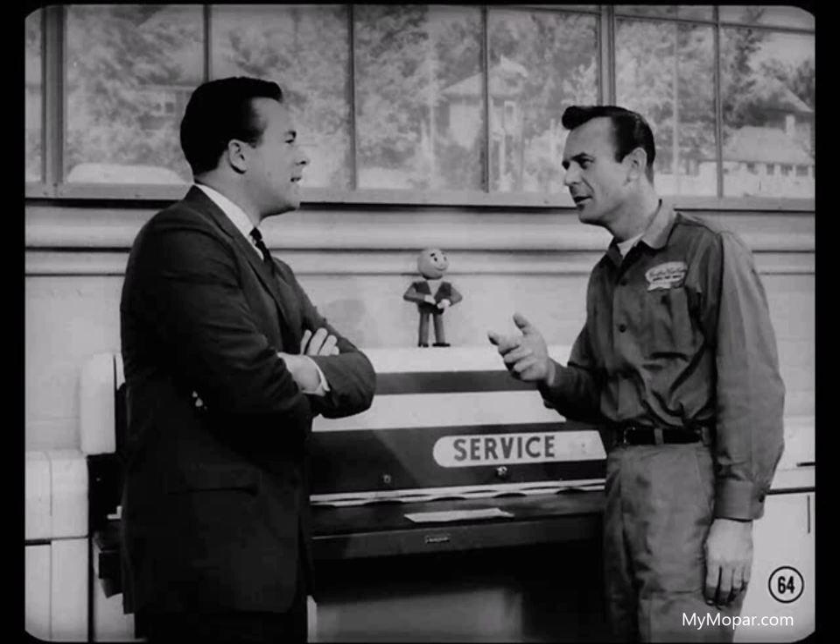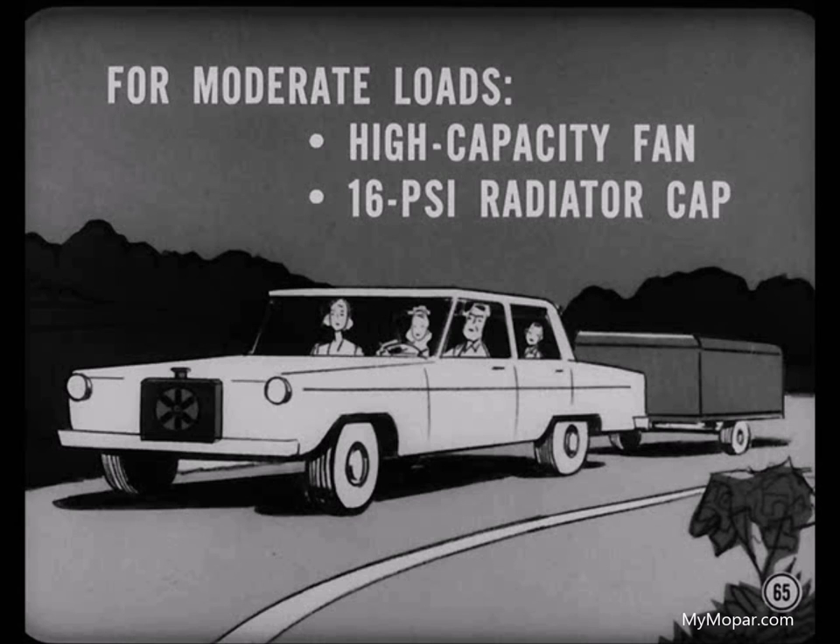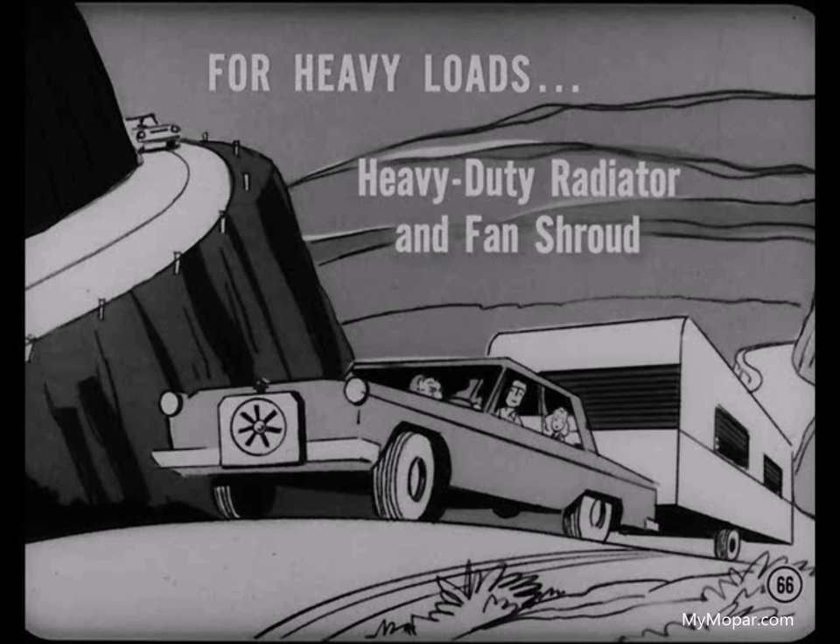Cooling can definitely be a problem with heavy duty operation. Heavy duty operation means much higher demands on the engine's cooling system. For moderate loads, a high capacity fan and 16 PSI radiator cap are recommended. In addition, for heavy loads or with a lot of hill climbing, the heavy duty air conditioning type radiator and fan shroud are needed. This is another option that should be ordered from the factory.